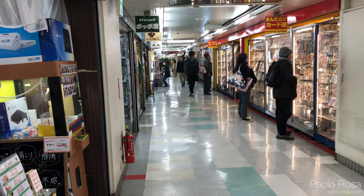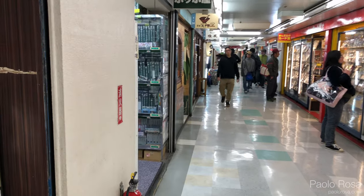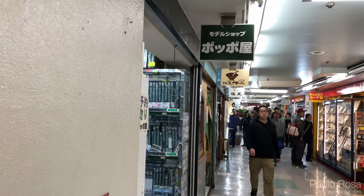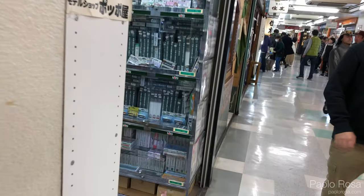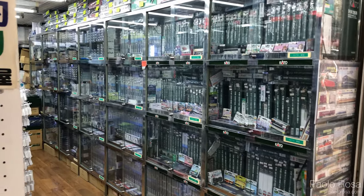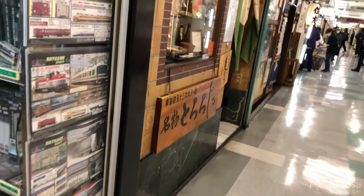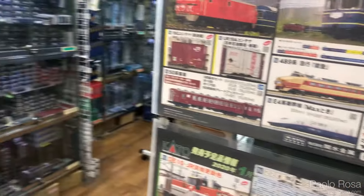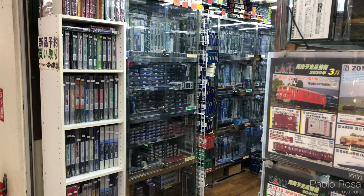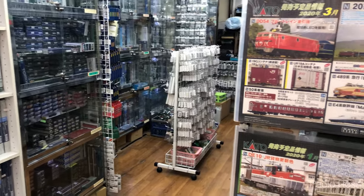If you keep walking down the corridor, there's another little shop with a lot of second-hand sets. It's called Oppo Shop. There it is — a huge collection of second-hand models. It's a little bit chaotic how it's organized, but there's a lot.